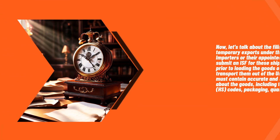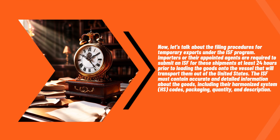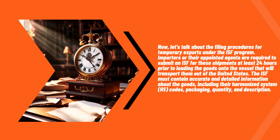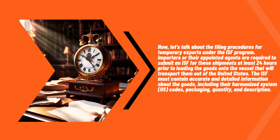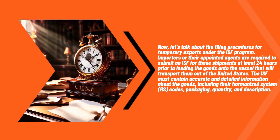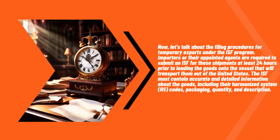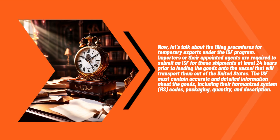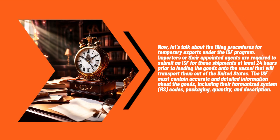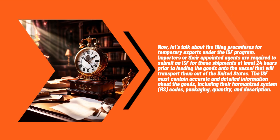Now let's talk about the filing procedures for temporary exports under the ISF program. Importers or their appointed agents are required to submit an ISF for these shipments at least 24 hours prior to loading the goods onto the vessel that will transport them out of the United States. The ISF must contain accurate and detailed information about the goods, including their harmonized system (HS) codes, packaging, quantity, and description.